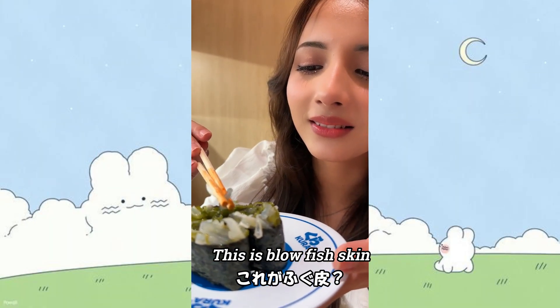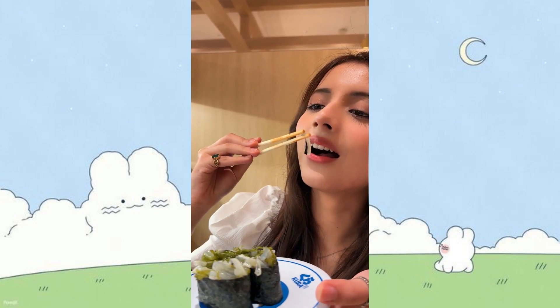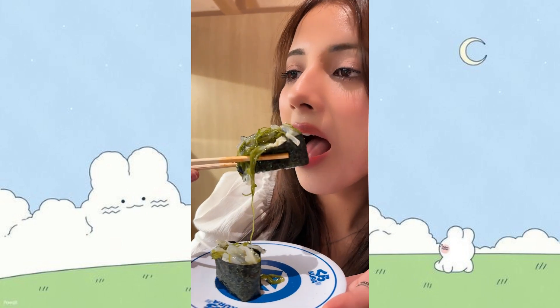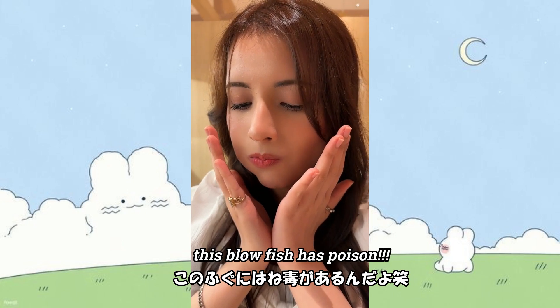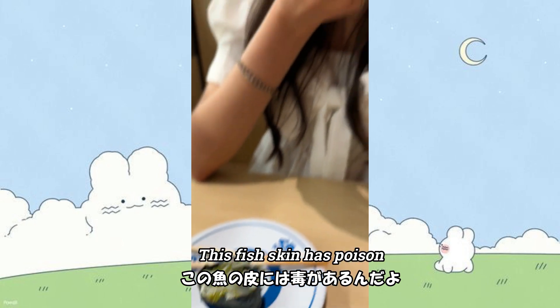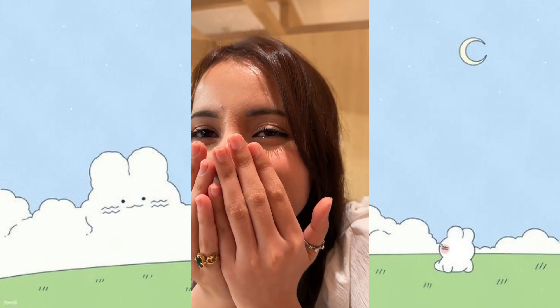So this is blowfish chicken with seaweed. Itadakimasu! It's salty. This blowfish has poison — this fish skin has poison. Not the skin exactly, but the flavor comes from a poisonous fish. This fish has poison. You just ate a poison fish! Oh my god, it's very dangerous!